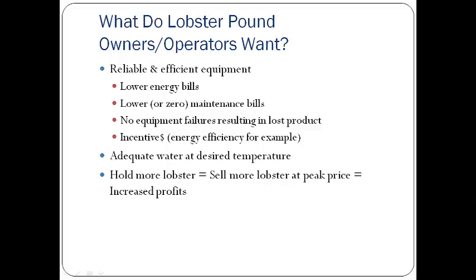To break it down even further, they would like to see adequate water being brought into their pound while it is maintained at the desired temperature. What happens when they can't get to their desired temperature? They can't bring as much water in as they need, and they have water quality issues, leading them to store less lobster. So if they can meet their temperature, they can pack the pound full, which means they can sell more lobster at peak price — meaning increased profits.